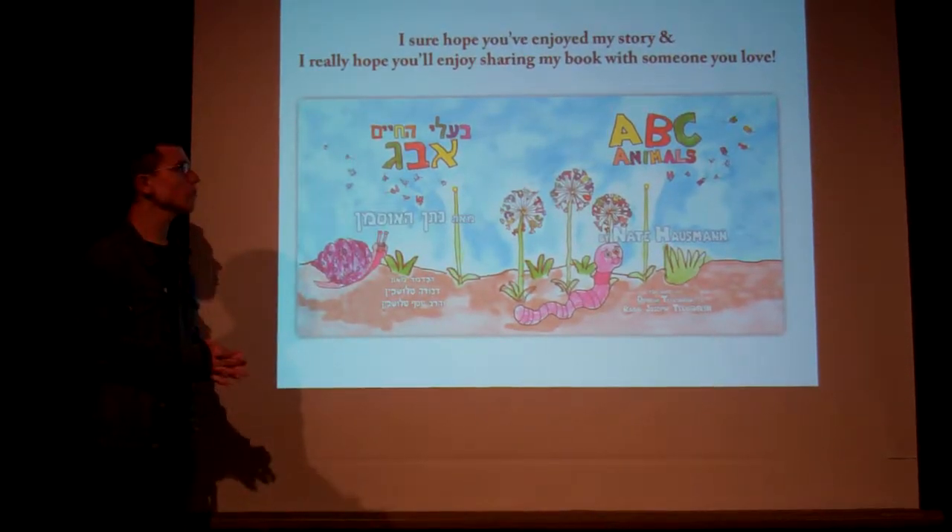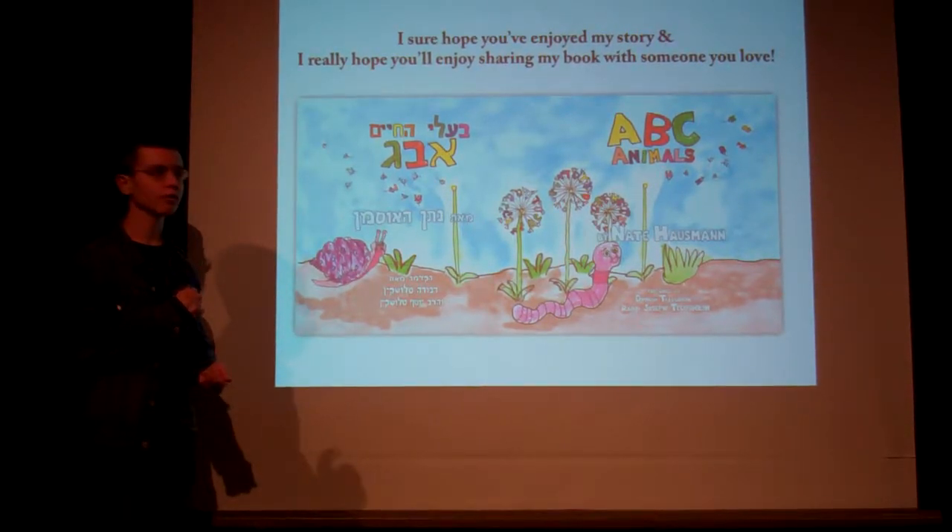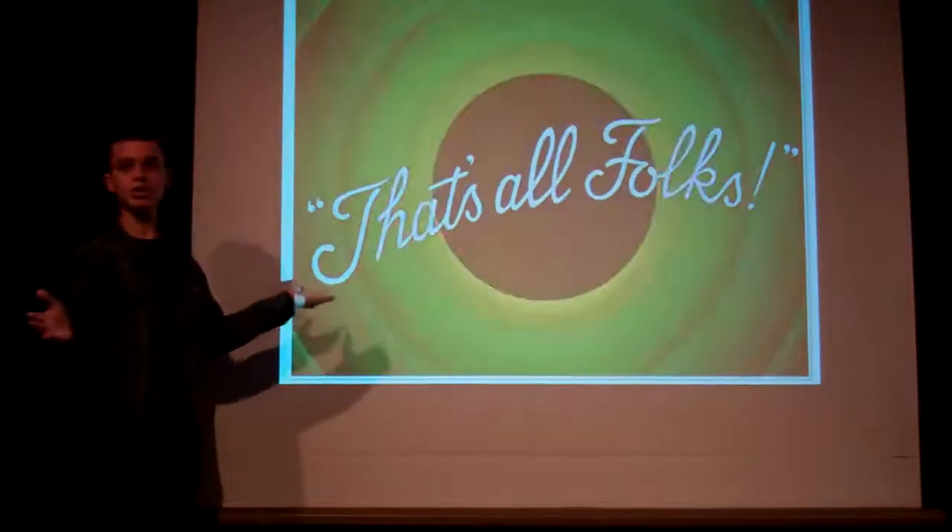I sure hope you've enjoyed my story, and I certainly hope you'll enjoy sharing my book with someone you love.